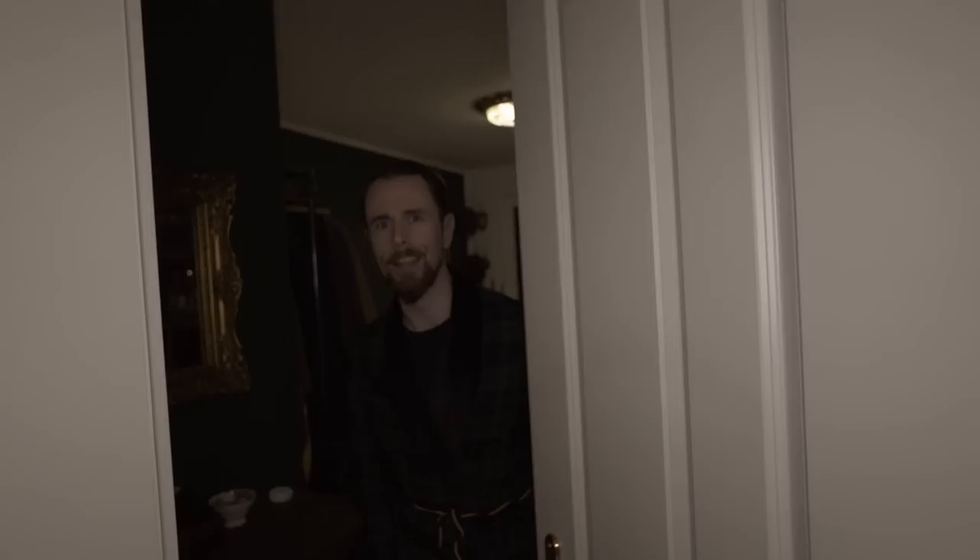Come on in, welcome to my crib, welcome to my cave.